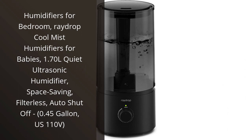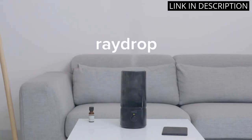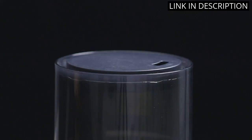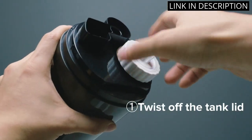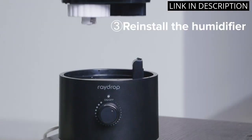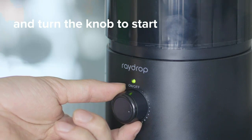I recently purchased the RayDrop Cool Mist Humidifier for my bedroom and I'm very pleased with my purchase. As someone who suffers from allergies, this humidifier has made a noticeable difference in my sleeping environment. Not only is it quiet and space-saving, but it also has an auto shutoff feature for added safety. Plus, the fact that it's filterless means less maintenance for me. I highly recommend this humidifier for anyone looking to improve the air quality in their home.